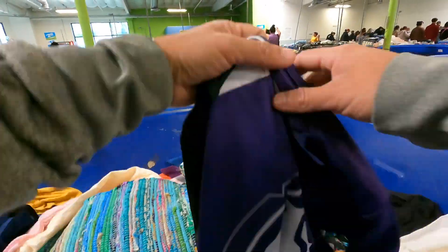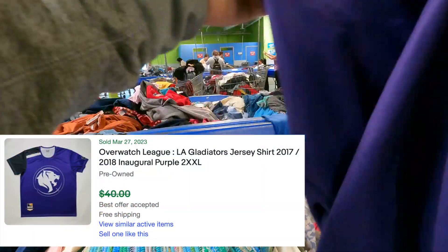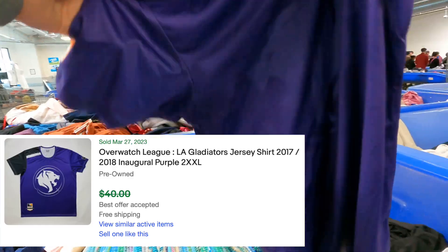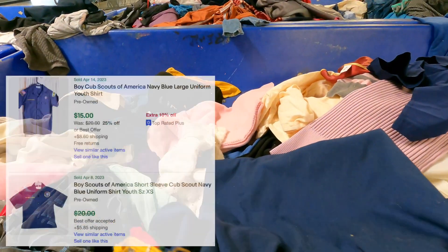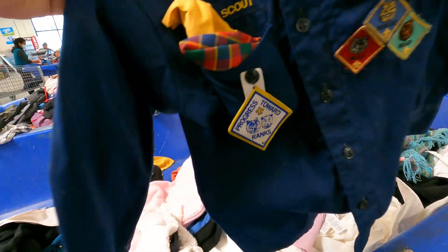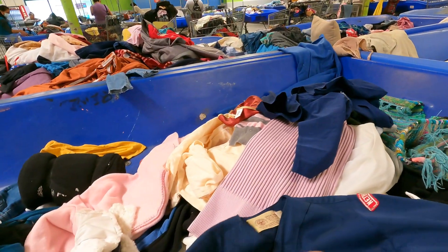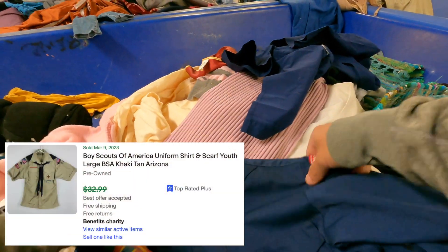I love picking up jerseys of all kinds. I hadn't seen anything like this before but the comps were there, so I went ahead and picked up this Overwatch League jersey. I always come across Boy Scouts of America gear here at the bins and I always pick it up because it does sell. It's not for a lot, but this one came with a lot of attachments - a couple of scarves, a couple things dangling off of it, and even a metal piece, so we'll see what we can get for it.